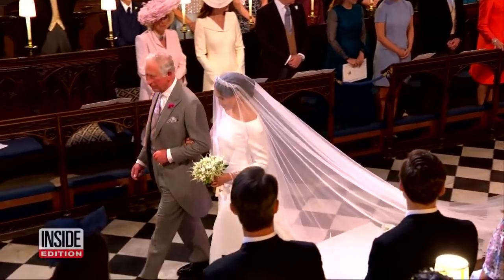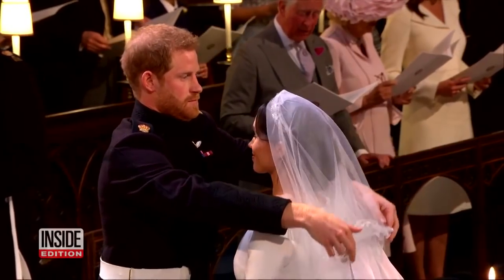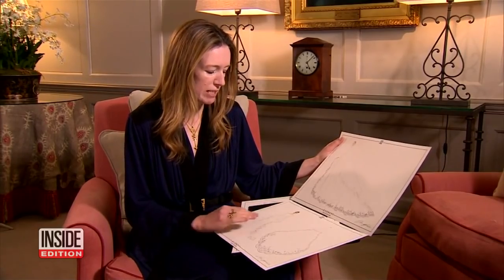We now know that Meghan kept all of her wedding dress details even from Prince Harry. According to reports, Harry didn't know Meghan had been working with British designer Claire Waight Keller until the day of the wedding.